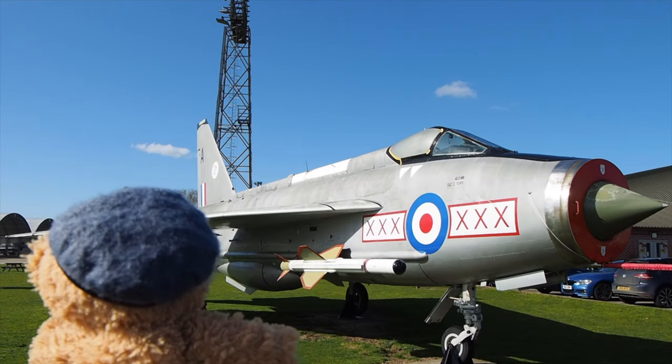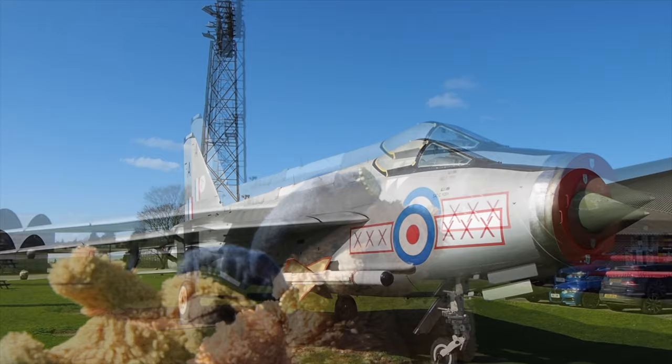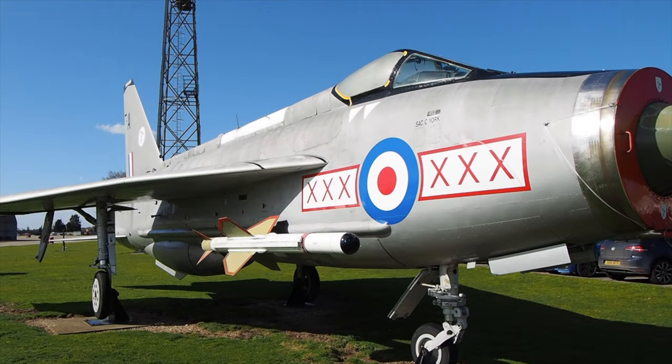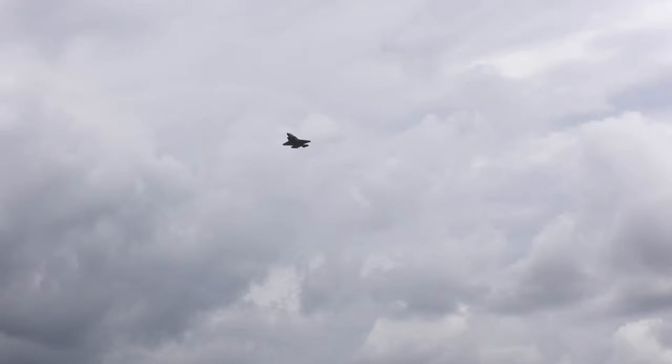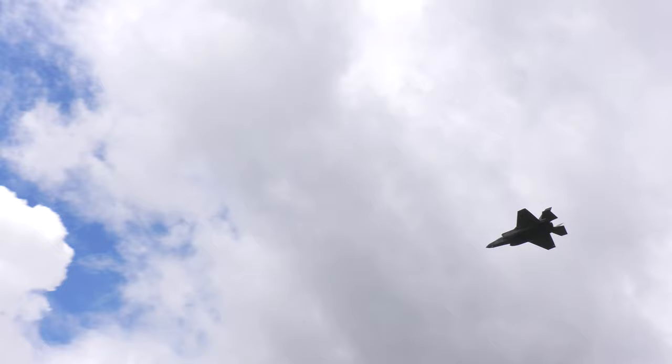Entering service in 1960, the second Lightning of the Royal Air Force was the famous English Electric Lightning. With its unorthodox vertically aligned engines, this was the first supersonic jet fighter of the Royal Air Force. It could fly at Mach 2 — twice the speed of sound — and had an awesome thrust-to-weight ratio.